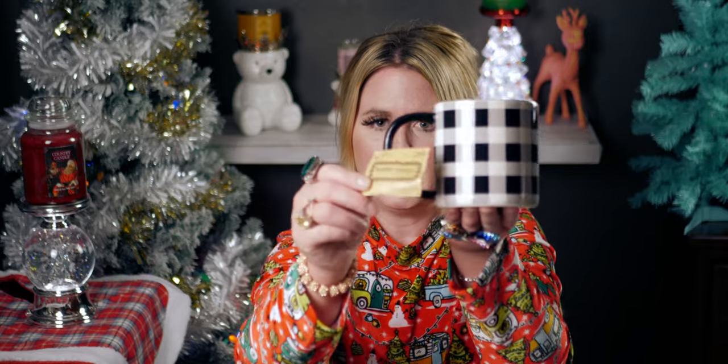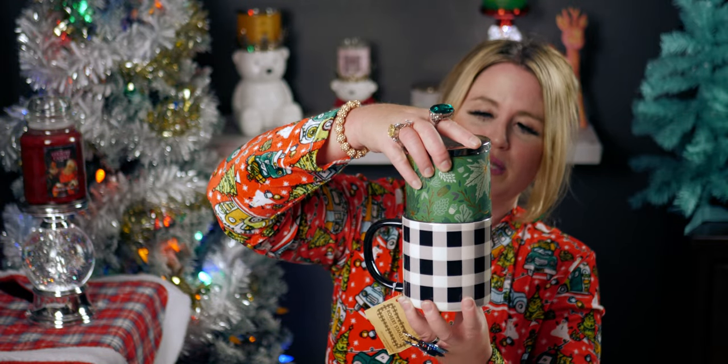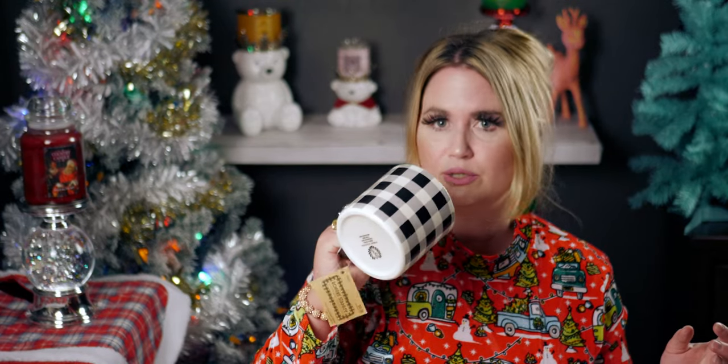Oh, look at how precious this mug is! Some of them were broken or chipped, but this one is perfect. It was originally $9.99 so it was only 99 cents. It's a huge mug — really nicely made by Robert Stanley — and the pattern goes all the way around. It's basically the same size as a Bath & Body Works candle; it's super big. I love it — that's gonna be mine!